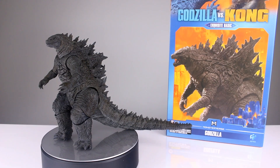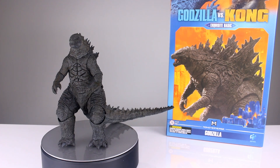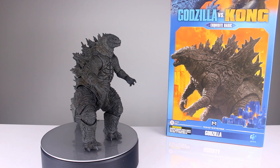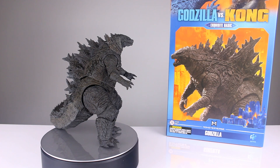Hey, what's up guys, this is Anthony from Anthony's Customs. For this review we are looking at the Hiya Toys Godzilla vs. Kong Exquisite Basic Monsterverse Godzilla — this is the updated version.